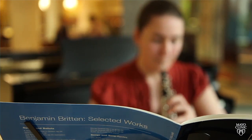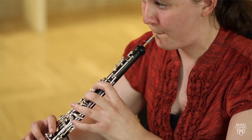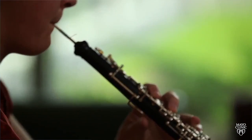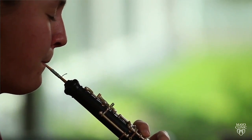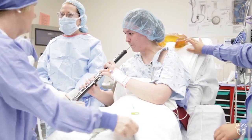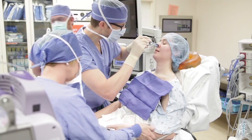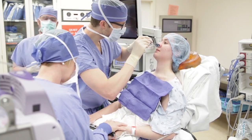Imagine this. You're a musician, and after getting your tonsils and adenoids out because of a series of throat infections, you notice problems with your playing. Mayo Clinic helped this young oboist restore her wind power. They brought her instrument into the O.R. to be sure the procedure worked. She had what's called velopharyngeal insufficiency, which is a fancy way of saying that her air was escaping up and out through the back of her nose while playing.